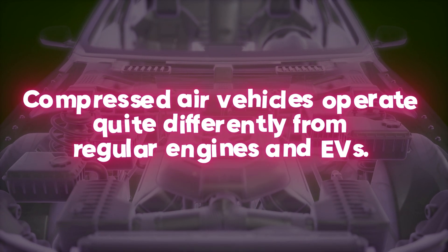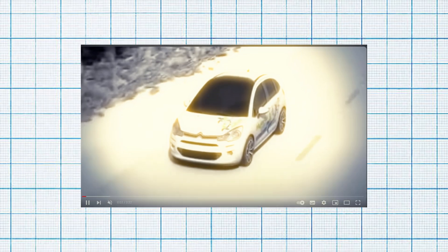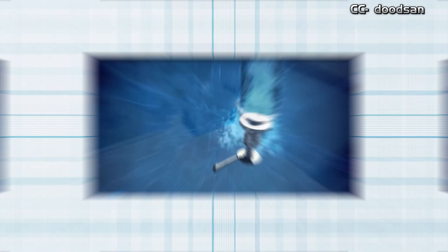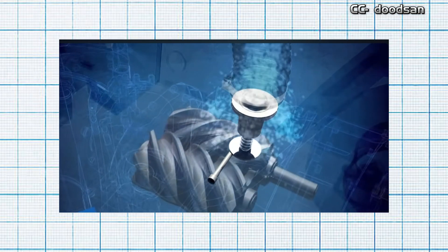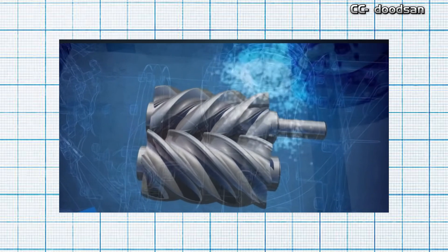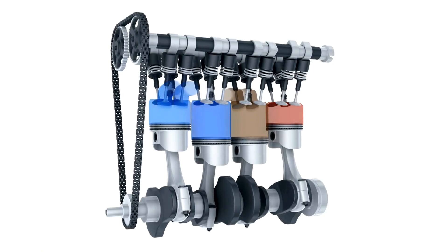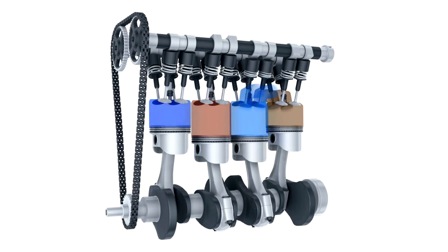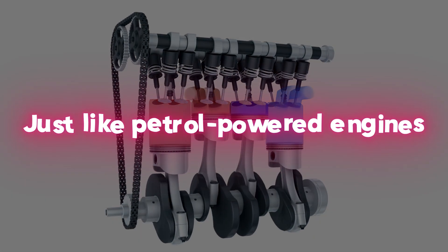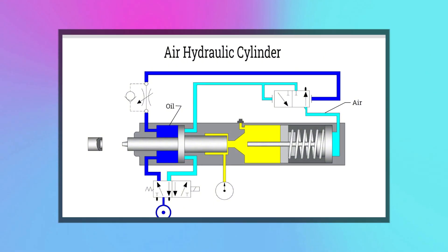Compressed air vehicles operate quite differently from regular engines and EVs. Instead of relying on a conventional piston-driven engine or an electric motor, compressed air vehicles utilize specially designed pneumatic engines, also known as compressed air engines. From a mechanical standpoint, these engines are quite similar to regular internal combustion engines — they use pistons, just like petrol-powered engines. However, unlike combustion engines, the pistons in pneumatic motors are connected to a spring.